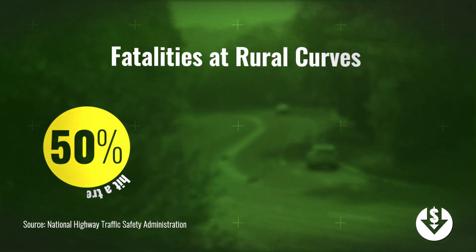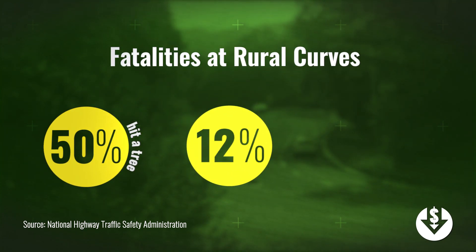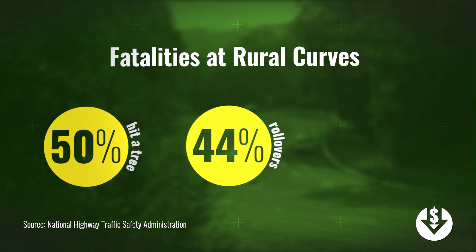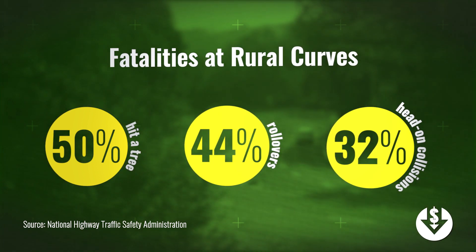In fact, 50 percent of the time when someone dies from crashing into a tree in a rural area, it happens at a curve. 44 percent of all rural fatalities resulting from rollovers and 32 percent of head-on collisions happen at curves.